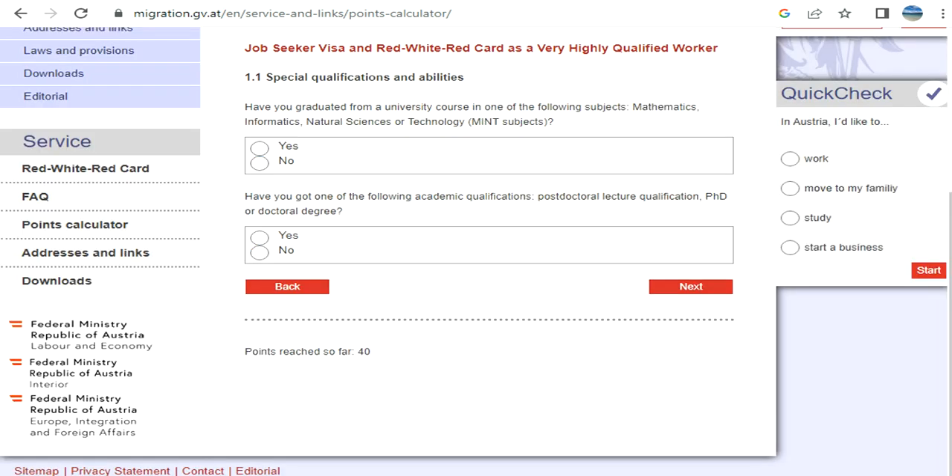Next: have you graduated from university in one of the MINT subjects — Mathematics, Informatics, Natural Sciences, or Technology? And have you obtained a post-PhD or doctoral degree?